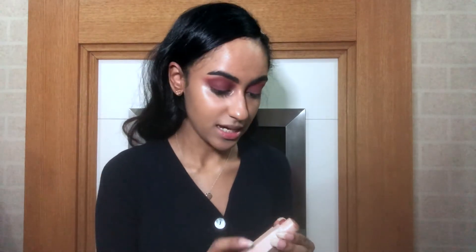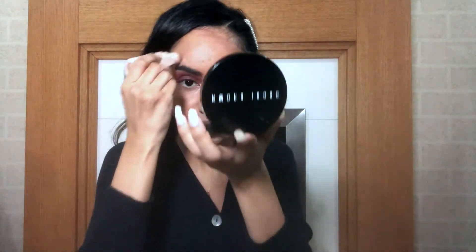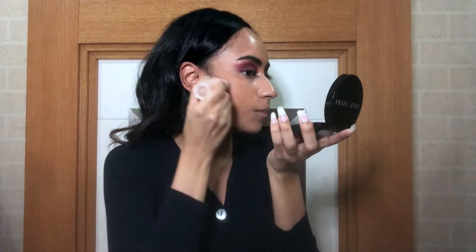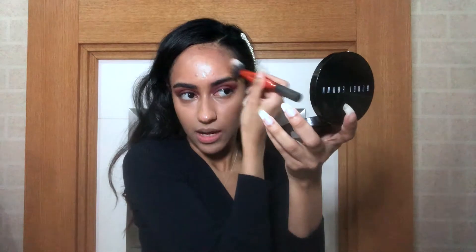Now I'm going to contour my face using the Fenty Match Stix in Mocha. I contour my cheekbone and my forehead because I have a big forehead and I try to make it look smaller. I also apply it under my lip — it makes your lips look more pouty. I'm using the Real Techniques contour brush to blend it in, and I'm going to try to contour my nose even though I'm not great at it.